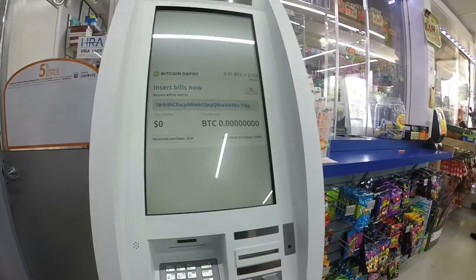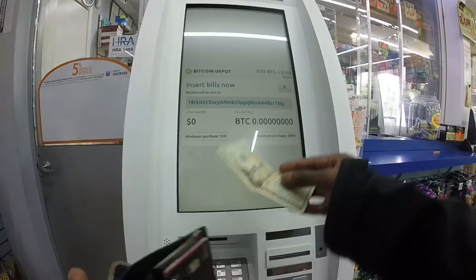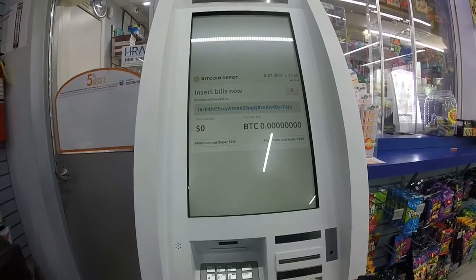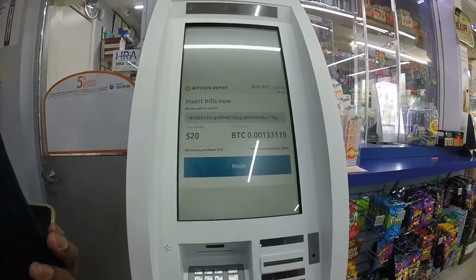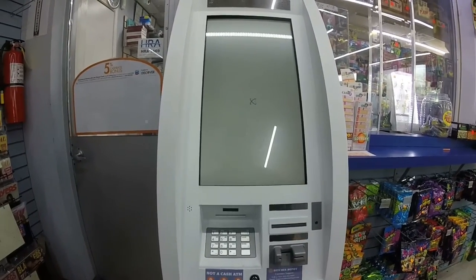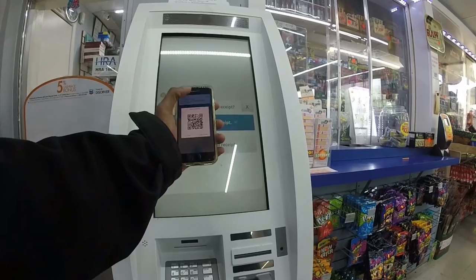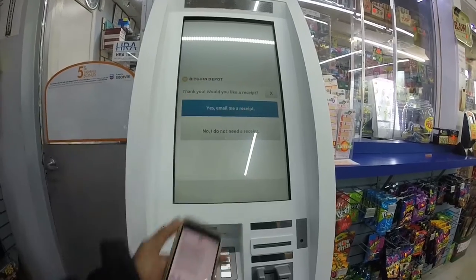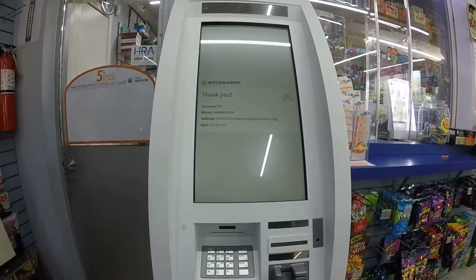Now we simply enter the amount of cash for the Bitcoin we want to purchase. For my first ATM purchase and as an example in this course, I'm just going to do $20. I'm going to get a $20 bill out of my wallet and enter it into the ATM. And voilà — I'm making a $20 purchase to receive .00133119 bitcoins. Go ahead and click confirm. Now you can select to have a receipt emailed to you or no receipt at all. I also just received another text message from Bitcoin Depot confirming the transaction. I'm going to click yes to have a receipt emailed to me.